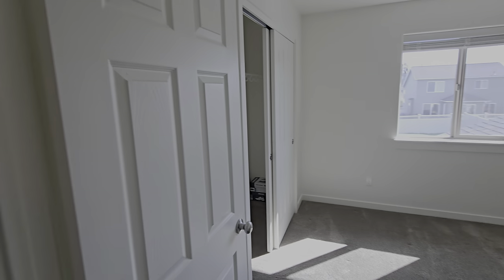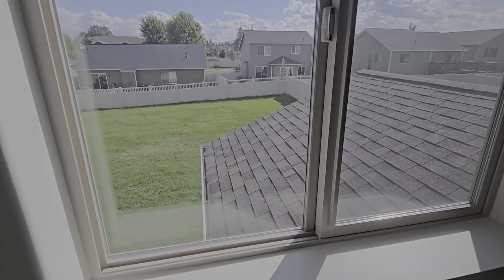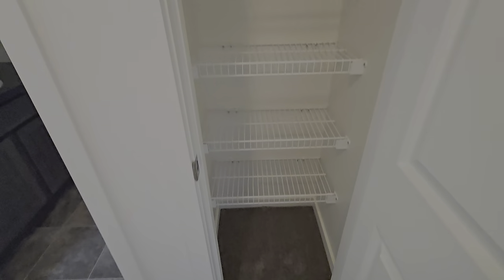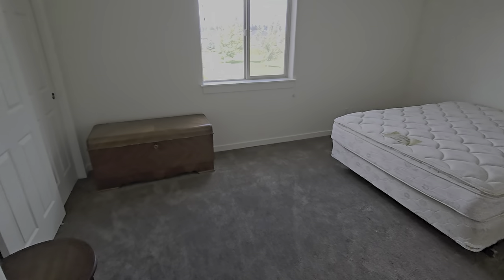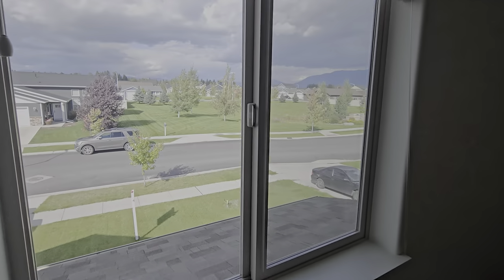First we have bedroom number two. The roof looks like it's in good shape. Fine sized closet. Linen closet here. Full bathroom. Bedroom three — let's give you a view. It's actually got a pretty nice view out here.